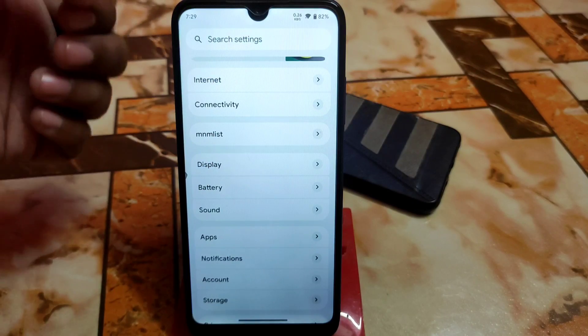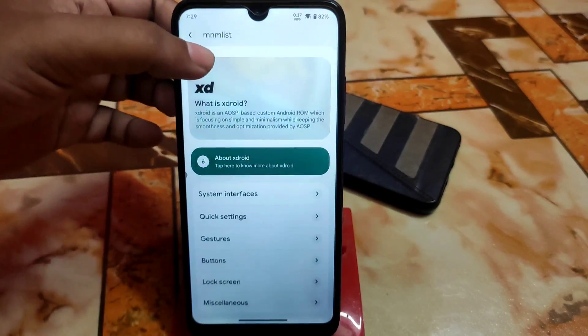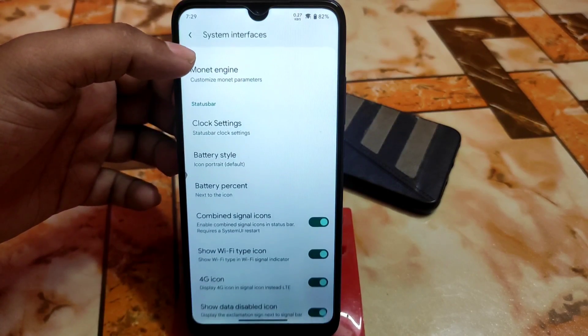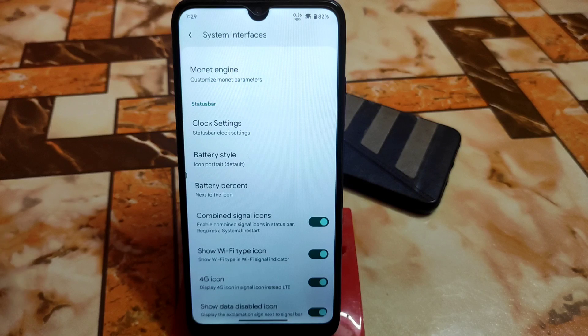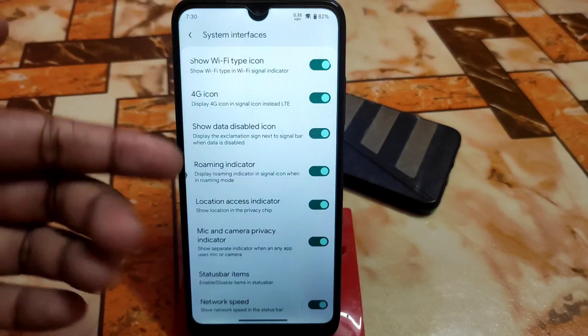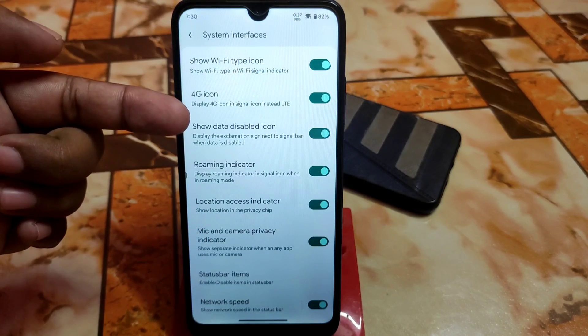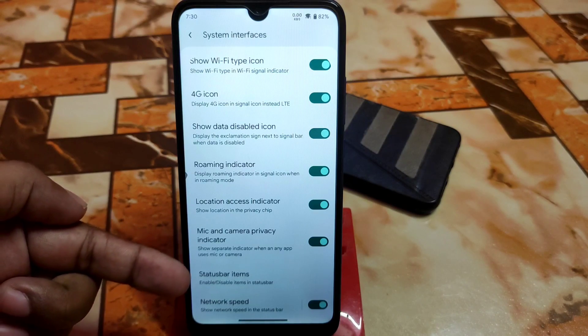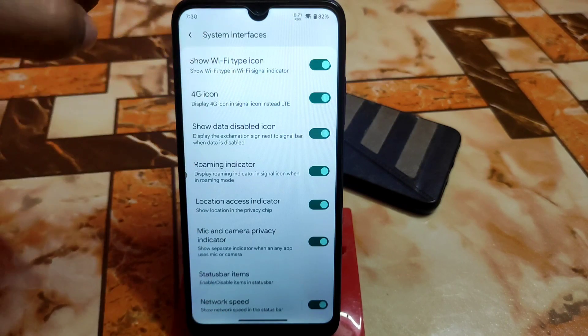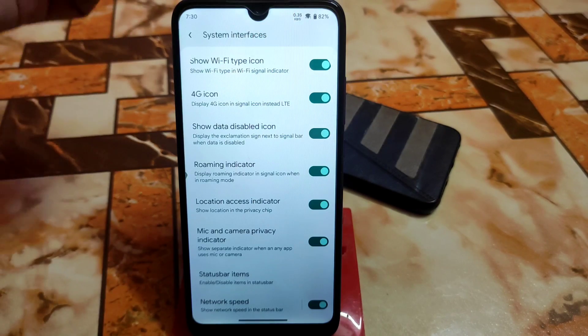Now let's talk about the MNM list, which is the customization hub. We have Extra, System Interface, Monitor Engine, Clock Settings. The most important thing I like about this ROM is there's no unnecessary stuff — everything is top notch. We have just the necessary customizations we actually need: battery percentage, battery style, show data, disable icons, location access indicator, mic and camera privacy indicator. In the status bar items, there's network speed — just enable that toggle and you'll see the traffic indicator in the status bar.